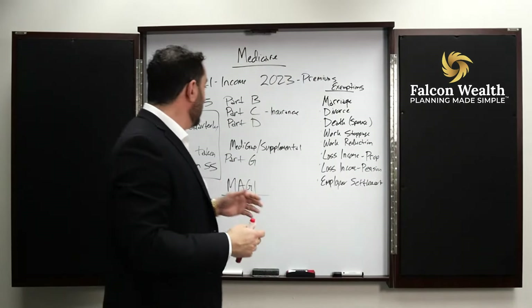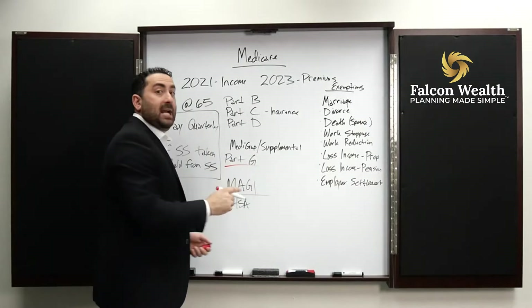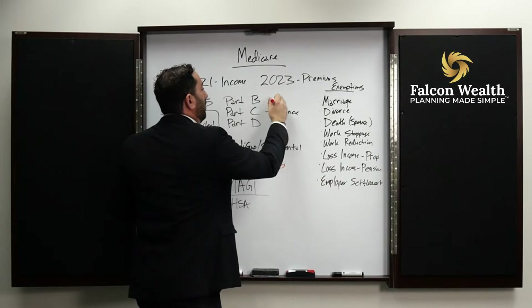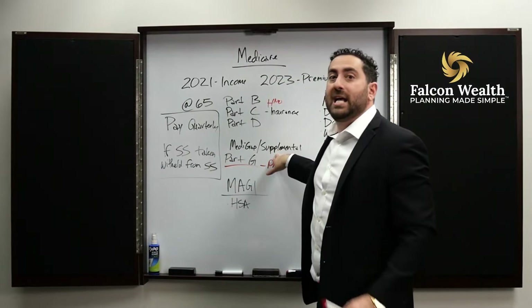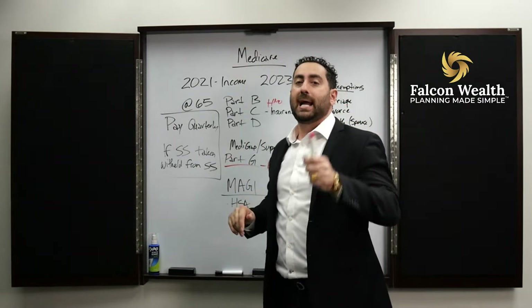You are also eligible for a Medigap policy — they call those supplemental. For example, Part G has an additional cost. People call this the PPO plan; the other they call the HMO plan. Now, this PPO plan doesn't matter how much you make. You can make $100 million a year and this payment on the supplemental is based on your age, versus Medicare which is based on your income.